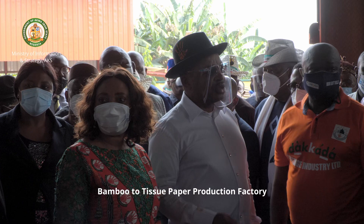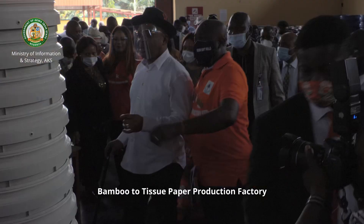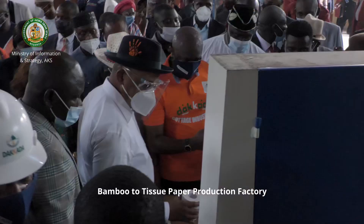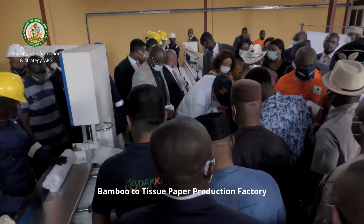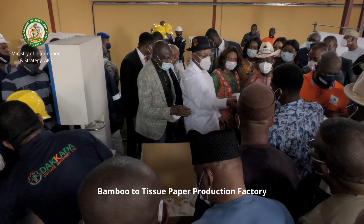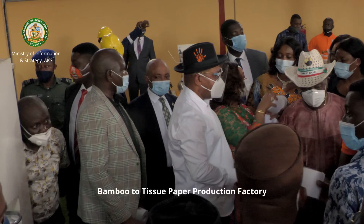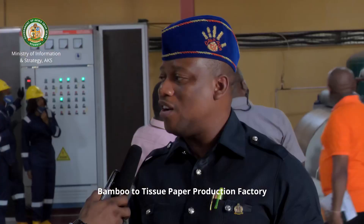His Excellency the governor is practicalizing industrialization. Everyone uses tissue paper and if we are bringing you an organically sourced tissue paper you would understand clearly that it is safe for the environment. It will promote agriculture — a lot of people will now have to plant bamboo because it will become a source material for production. Bamboo is something we have in abundance here and now there's an opportunity. People should begin to plant bamboo because you now have somewhere to sell it. If you have bamboo already, as you cut one, plant some more. This is industrialization 101 — practical industrialization brought to very tangible terms.